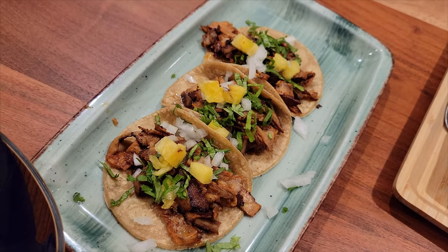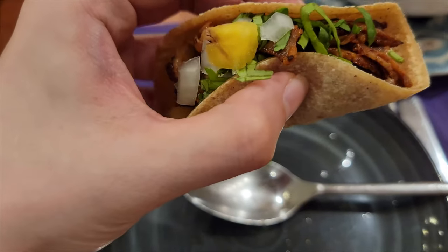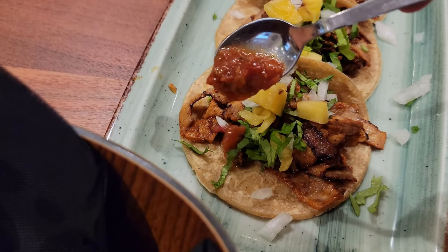Next was their pork tacos topped with pineapple, cilantro, and white onion — comfortable portions and very filling. Adding the salsa sauce made the tacos way more epic.